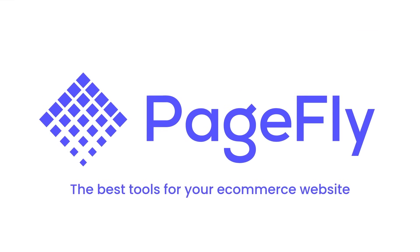There's nothing stopping you from building your dream store with PageFly. So, are you ready?